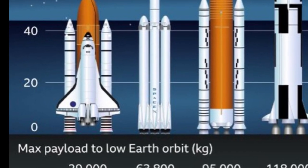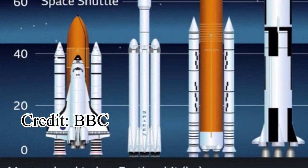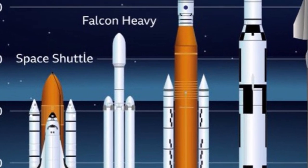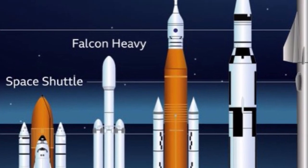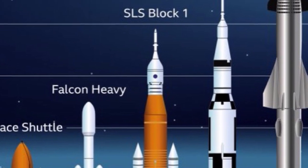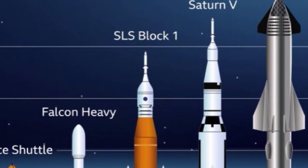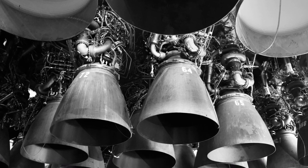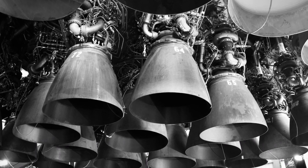When it eventually lifts off, it will produce twice the thrust of the vehicles that sent men to the moon. For comparison, the main engines on Apollo's famous Saturn V rockets delivered some 35 mega newtons of force off the pad. The new SpaceX Super Heavy should achieve around 70 mega newtons.